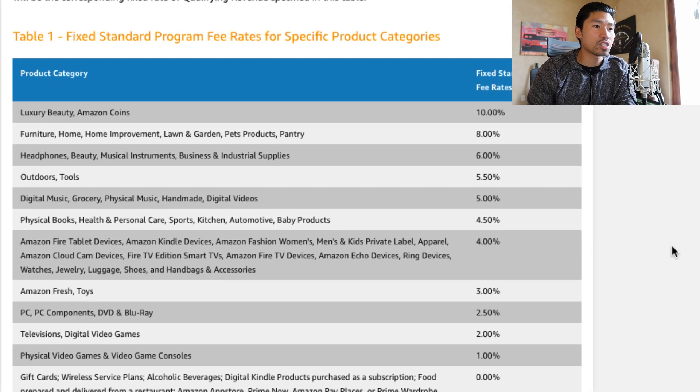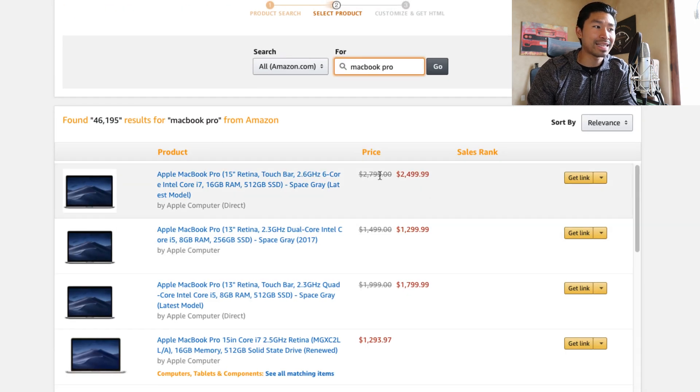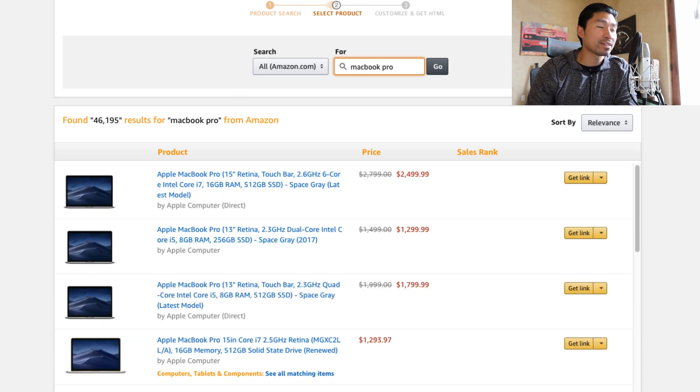Amazon Associates shows the rates for different product categories. If you were to sell a MacBook Pro — this is a PC — you get 2.5% of the product's cost. So if this is $2,500, this nice shiny Apple MacBook Pro 15-inch, you would actually earn 2.5% of that, which is roughly $62.50. So every time you sell one of these, you make $62.50, which is pretty good. You would not have to sell that many per day to get $100 per day — you'd have to sell about one and a half. Now, I understand it's not the easiest thing to sell a $2,500 laptop, but hopefully with the tips I give you guys today, it will help you on your journey to making more money with Amazon Associates.